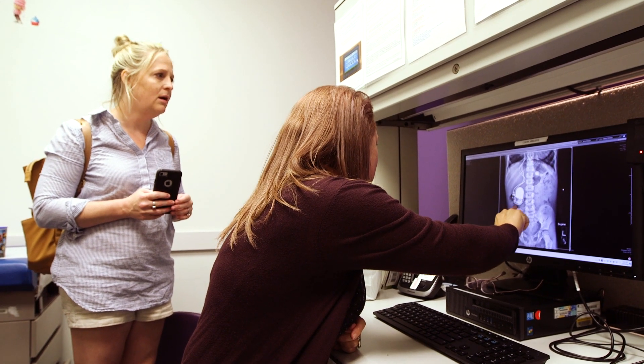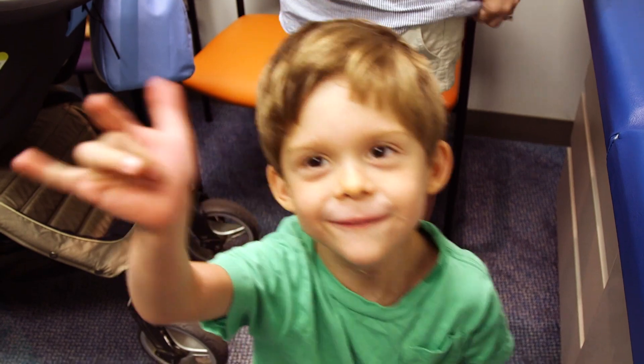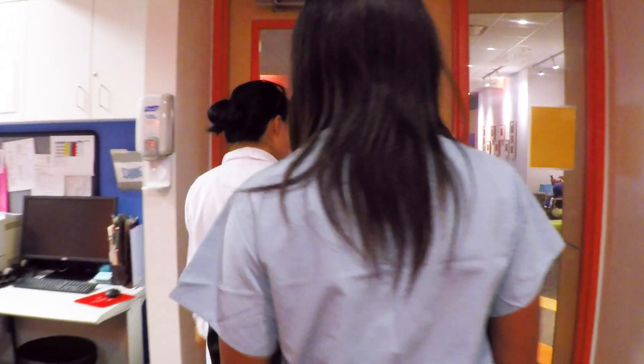Bladder and bowel incontinence has an extreme negative impact on the self-esteem of any child. The fact that we can have an impact in altering that is extremely rewarding. We've been taking care of these patients for years, but what this program has done is really brought the multidisciplinary component into the care of these patients. The collaboration that occurs between not only the team members but also with patients and families really works, and patients and parents should feel confident bringing their kids here because the care they will receive is truly comprehensive. If I had a child faced with this condition, I would be looking for a team like this.